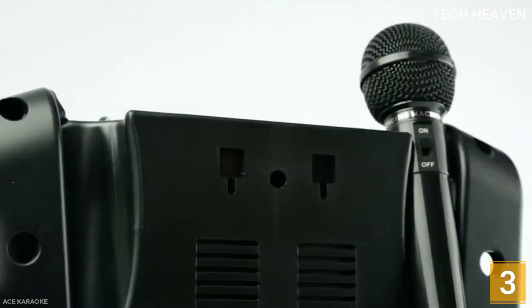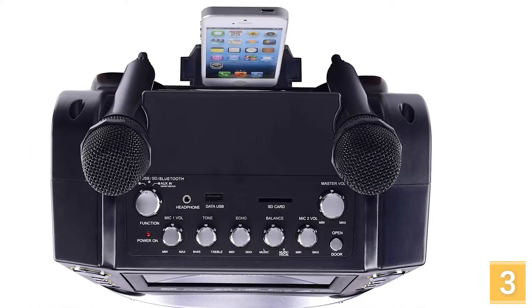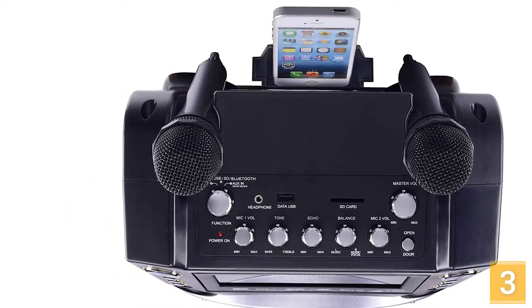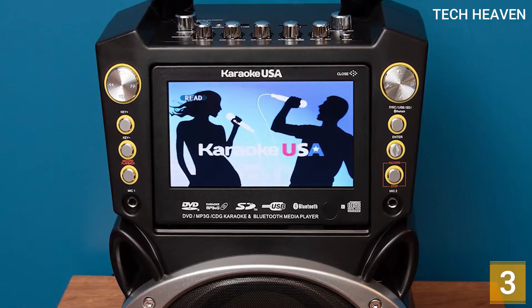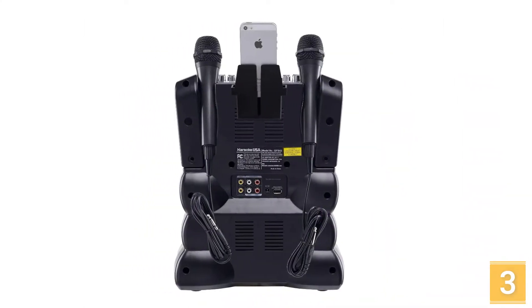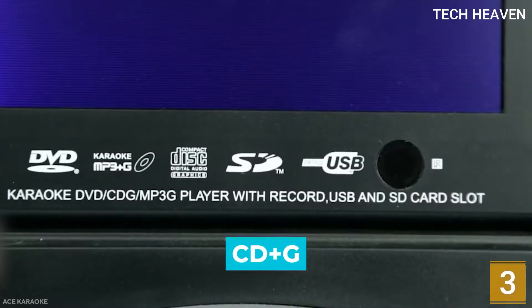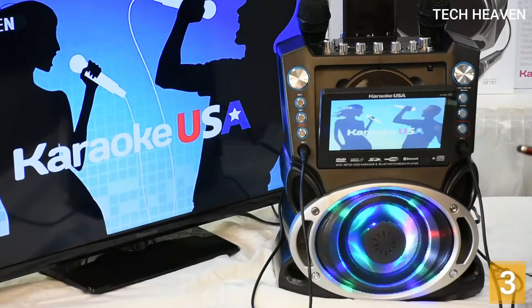The Karaoke USA GF842 comes with two microphones as well as a disc complete with 300 songs, which makes this very easy to get started with right away, even for beginners. The Karaoke USA GF842 is a true all-in-one karaoke machine, thanks to the inclusion of a large screen, LED lighting, dual microphones, audio controls, Bluetooth connectivity, the DVD drive, and a record option — this has everything you could need to get the full experience right out of the box.